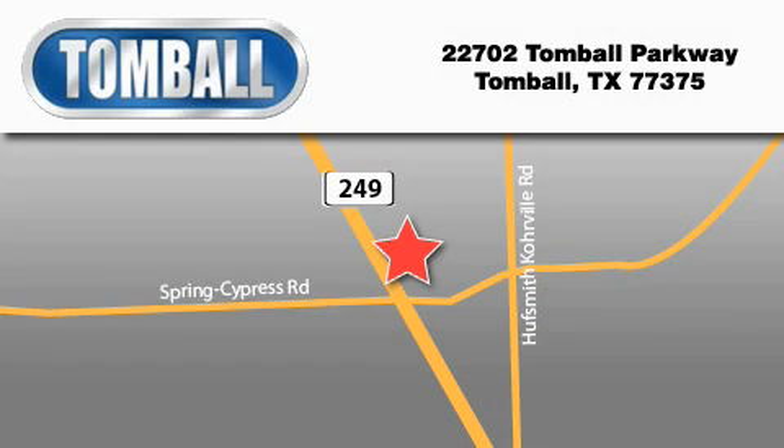Tomball Ford is located at 22702 Tomball Parkway in Tomball. Our goal is to exceed all of your expectations to ensure that you'll return for future visits. Thanks a lot for joining us.